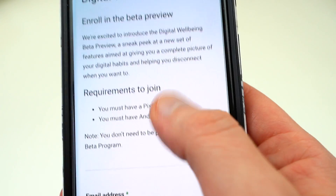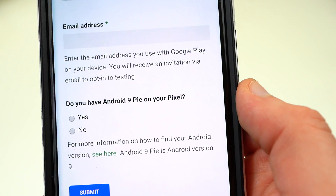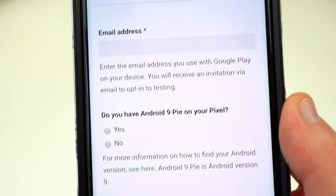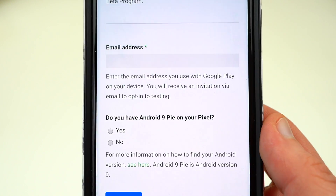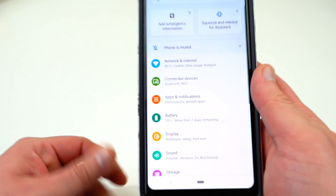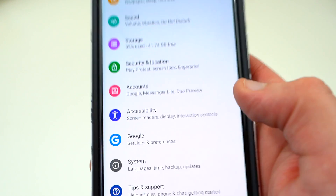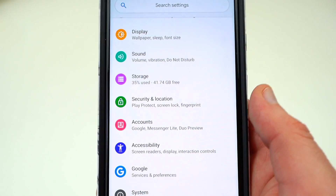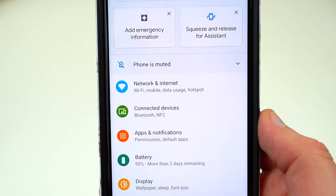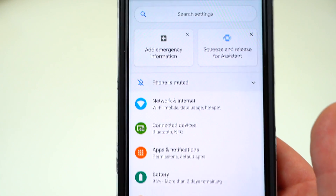Sign up for the Android digital well-being beta and enroll in the beta preview. All you need is a Pixel device running Android 9 Pie. Put in your email address, answer whether you have Android 9 Pie on your Pixel, hit submit, and they'll send you a welcome email. Within 24 hours the digital well-being features will show up in your settings — it doesn't sound like there's anything you need to download. It's loaded from the system side using your Google account. Once I get that update I'll make a full video on digital well-being, which is definitely a feature people are going to use a lot.